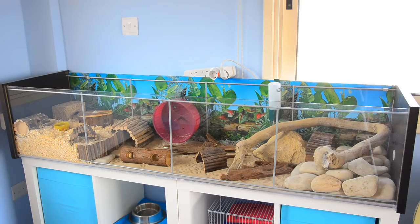Hi guys, today's video is going to be Amelase's summer cage tour and as you can see in front of you, this is Amelase's Detolf cage.